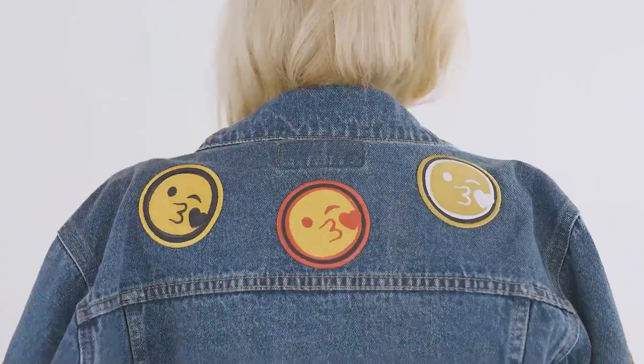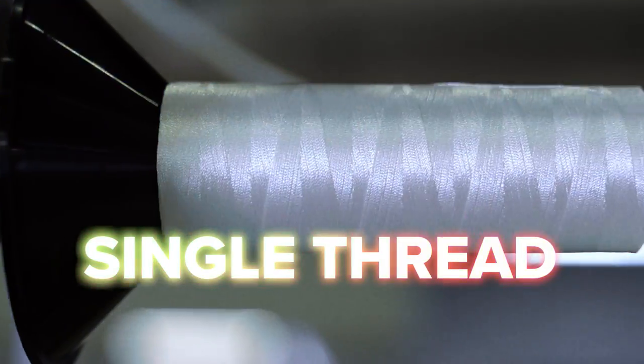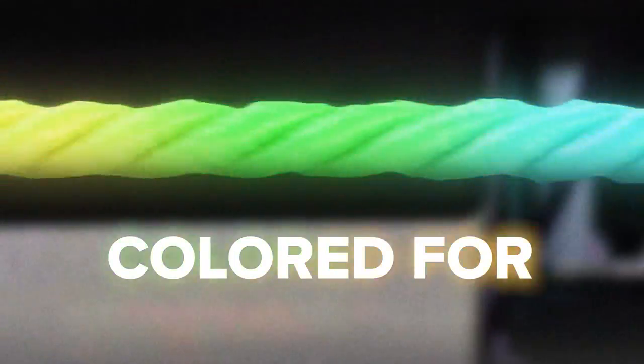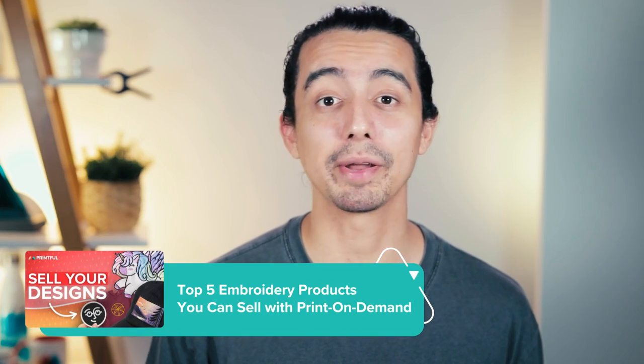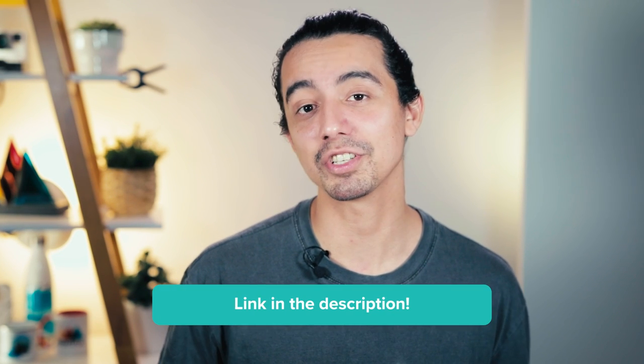With Printful, you can design and sell over 190 custom embroidered products, from hats, t-shirts, and jackets, to patches, and much more. We offer a unique embroidery technique that involves dyeing the thread to create advanced designs with specific colors and gradients. If you want to learn more about the hottest embroidery products to sell, check out our Top 5 Embroidery Products You Can Sell With Print On Demand video. I'll leave a link in the description so you can watch it after this video.